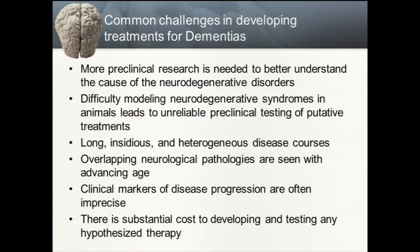Since dementias increase in prevalence with advancing age, there is also overlap of neurodegenerative pathologies. These days, 50% of individuals diagnosed with dementia who undergo postmortem evaluations have more than one type of neurodegenerative pathology, reducing the efficacy of potential therapeutics in clinical trials. Clinical markers of disease progression are incredibly imprecise and lead to the failure of many clinical trials in dementias. Because of all these reasons, there is a substantial cost to developing and testing any hypothesized therapy for neurodegenerative dementias.